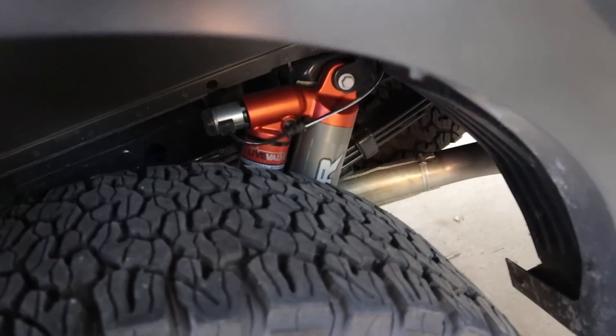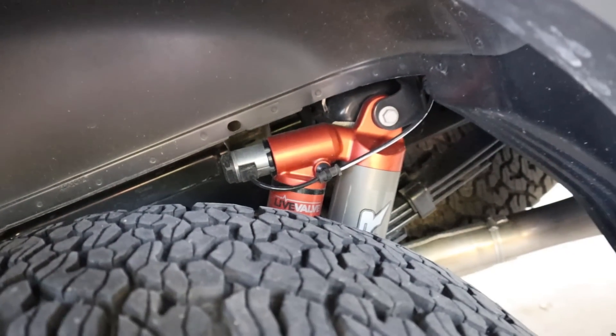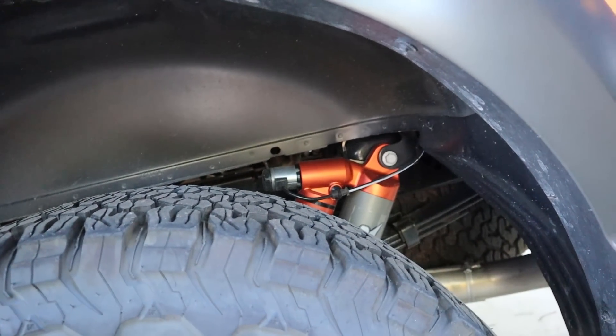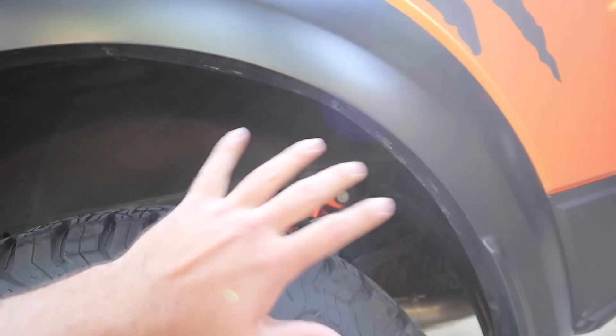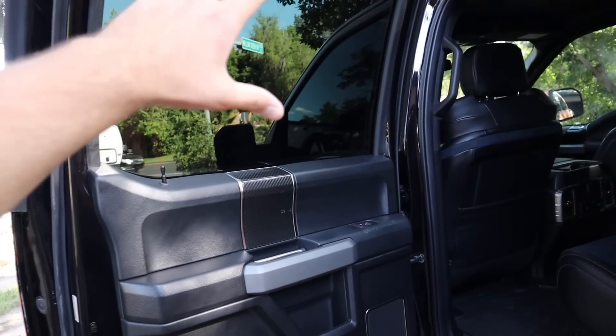With the 2019s and 2020s they changed the shock color to orange and added the live valve system, which is awesome off-road. The one thing to mention is the 2019s and 2020s don't drive as smooth on-road compared to a 2017 or 2018. So if you're mainly going to drive on-road, a 2017 or 2018 will ride a little smoother. But if you're taking this off-road, this new setup is definitely worth it — it does so much better.